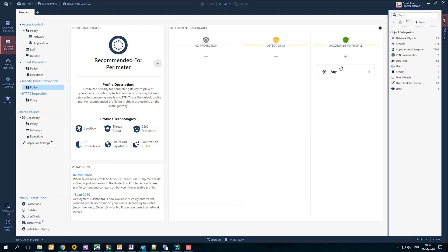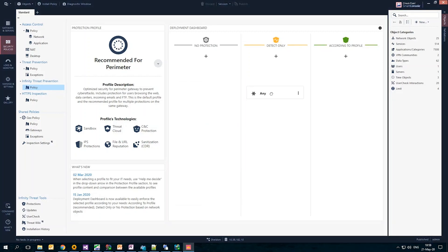I can also manage all gateways within the profile and determine their security level — detect, or keep it according to profile. To simplify things even further, it brings me to my next innovation from R81: the revolutionized policy installation process.